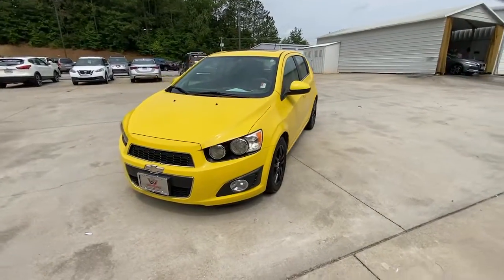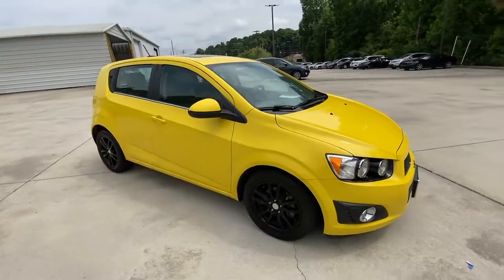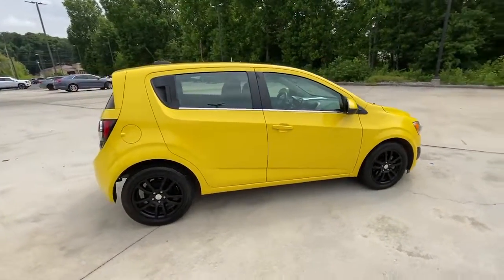Enjoy the view of this 2016 Chevrolet Sonic. With less than 110,000 miles on the odometer, this vehicle provides excellent value.